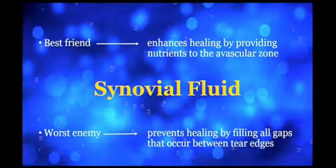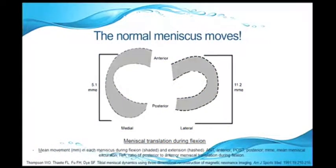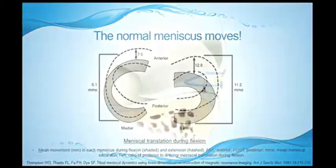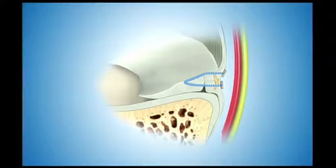The thing is, the meniscus moves. A normal meniscus has motion, and perhaps when we tack it back to the capsule in a significant way we restrict that motion. Everything we've done to date is central-to-peripheral needle penetration across the meniscus with fixation into the perimeniscal capsule, which clearly has neurovascular risk. It brings in that posterior capsule and then we lock them in extension, which may further pull the meniscus out of the knee. You get great healing in the areas where it's being compressed, and where it's not compressed you actually get gap formation.